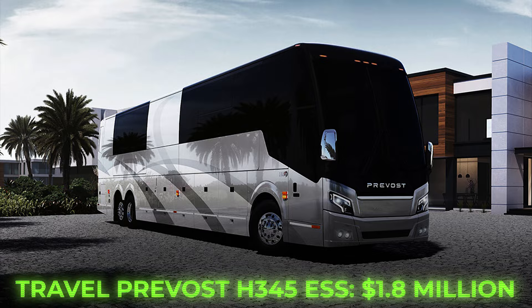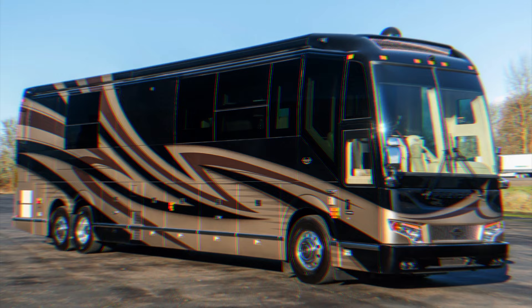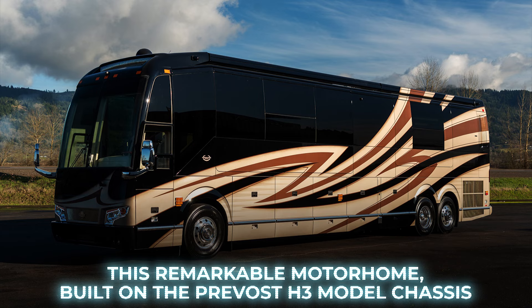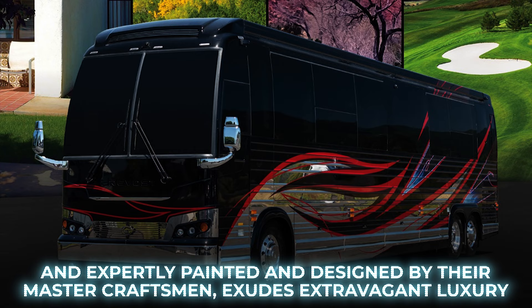Number 4: Marathon Coach 1332. Marathon Coach, known for their innovation, craftsmanship, and unique designs, continues their tradition with the 1332 model. This remarkable motorhome is built on the Prevost H3 model chassis and expertly painted and designed by their master craftsmen, exuding extravagant luxury.